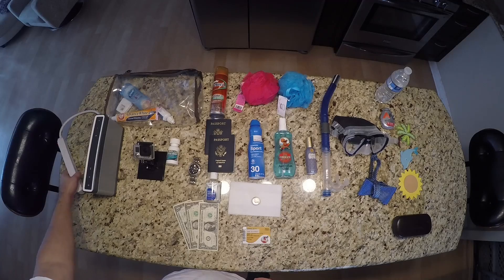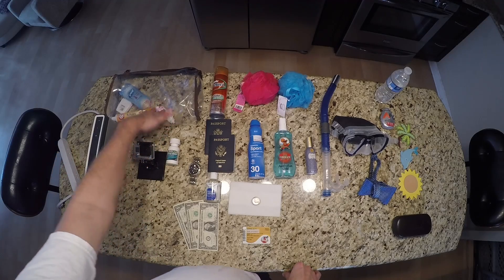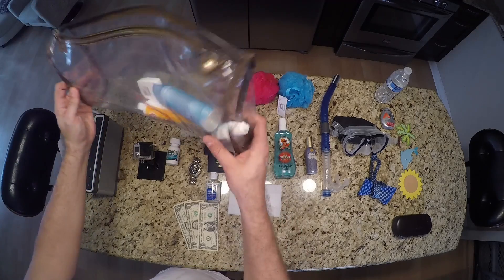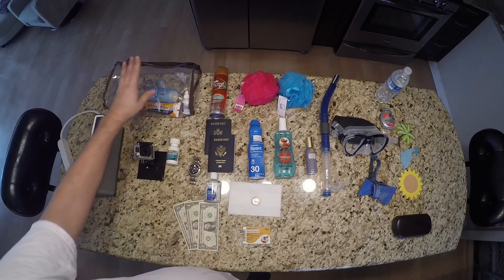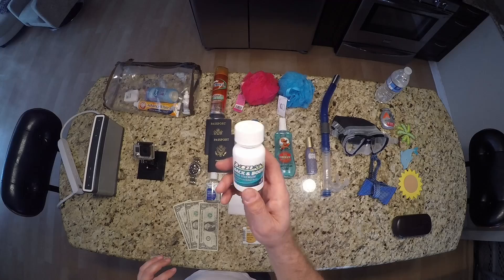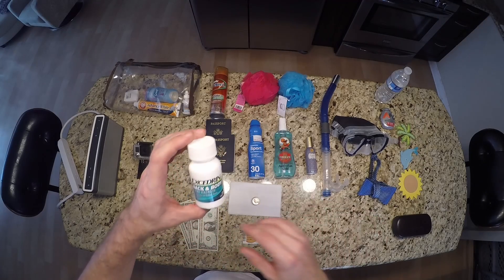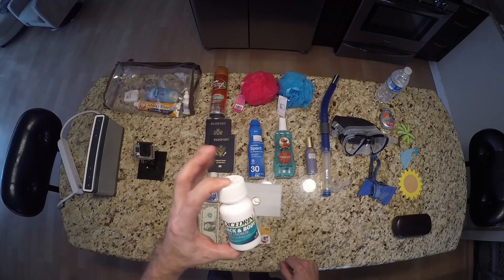Bring an extension cord too, but at least bring that surge protector. Always bring your toiletries — that's kind of a no-brainer, but this is how my wife packs everything to keep it neat once we get into the cabin. Always bring aspirin because you never know when you'll get a headache. The sun beats down on your head and this stuff gets expensive on port and on the boat.